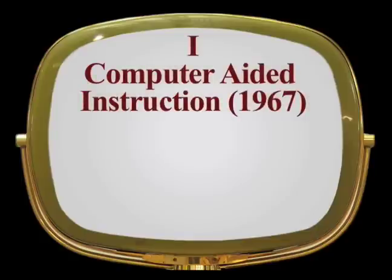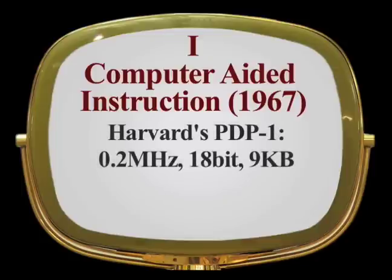This is the first segment showing computer-aided instruction. It was shot in 1967 on the Harvard PDP-1 computer, which ran at 200 kilohertz and had a memory of four kilowords of 18 bits, which is equivalent to nine kilobytes.